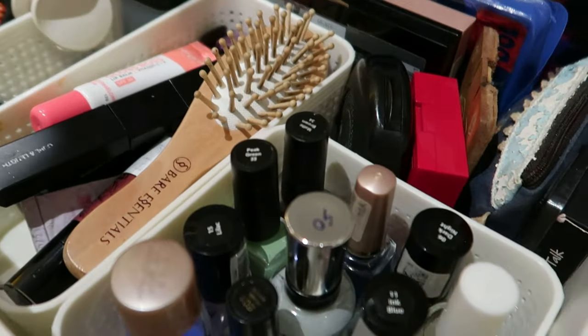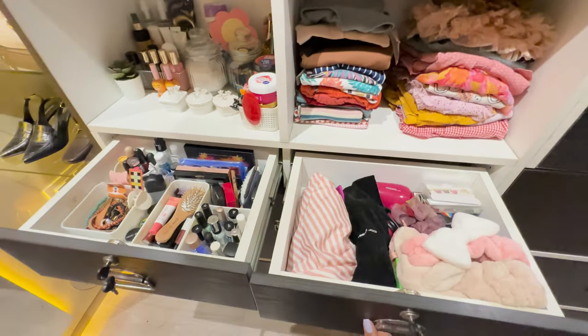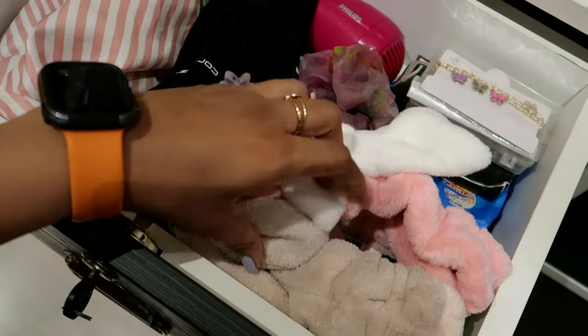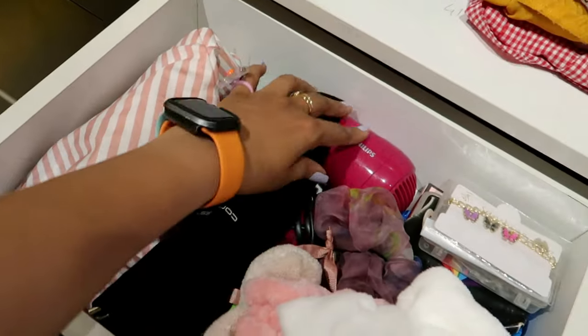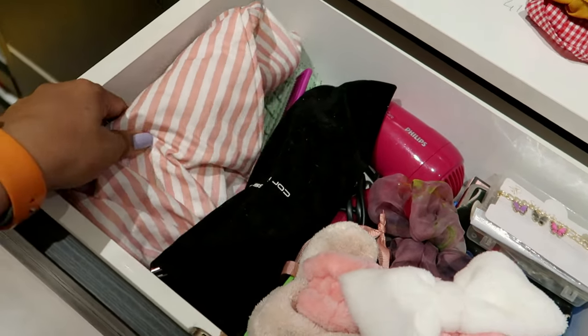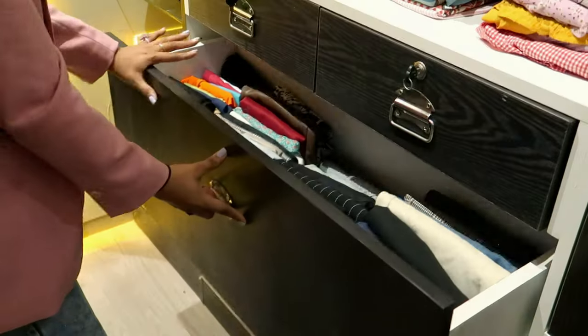Next to my makeup drawer I have this separate drawer for my hair tools — nothing fancy. All these bands which I use to put my hair back while doing skin care and makeup, my hair dryer, my straightener and curler, a few combs, and my straightening hair brush. Yeah, all of that — very random, very basic stuff inside this.